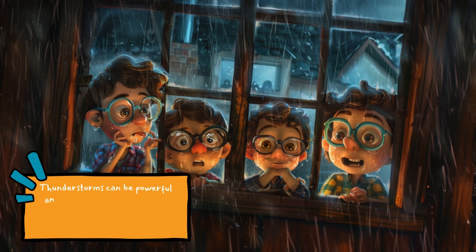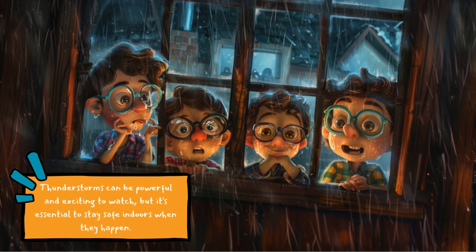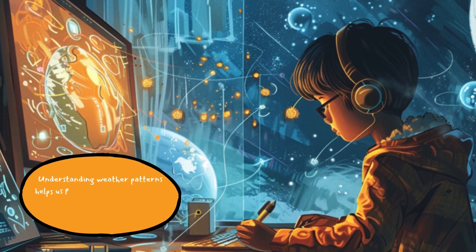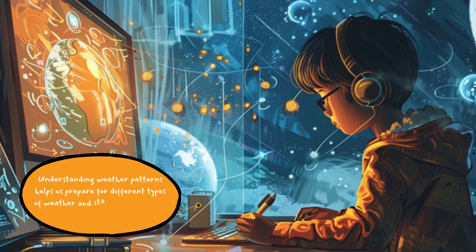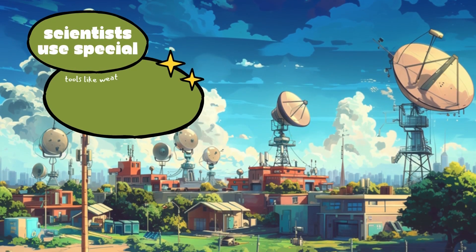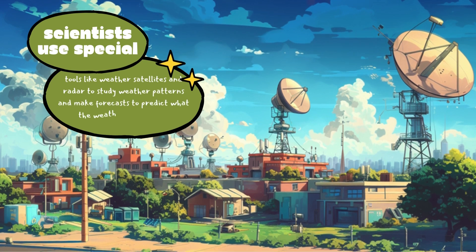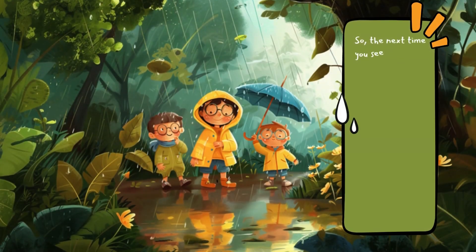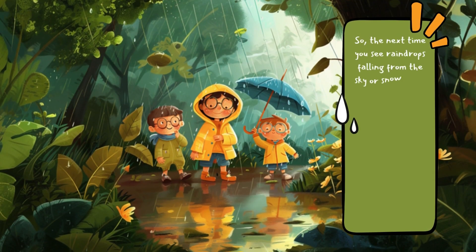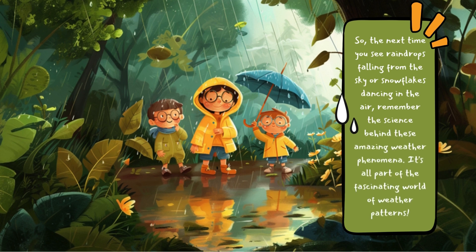Thunderstorms can be powerful and exciting to watch, but it's essential to stay safe indoors when they happen. Understanding weather patterns helps us prepare for different types of weather and stay safe. Scientists use special tools like weather satellites and radar to study weather patterns and make forecasts. So the next time you see raindrops falling or snowflakes dancing in the air, remember the science behind these amazing weather phenomena.